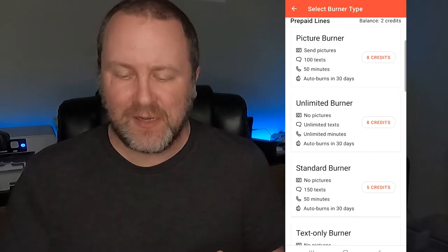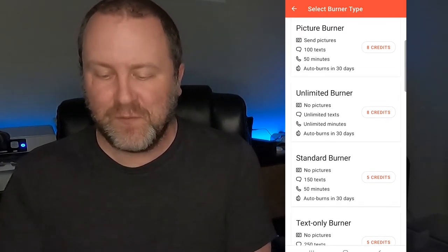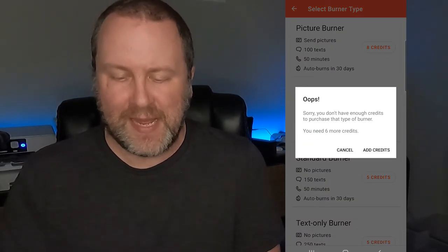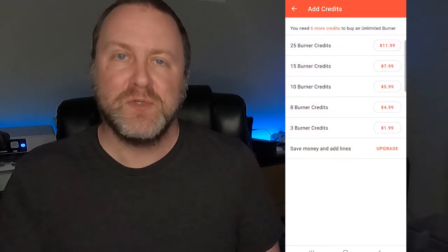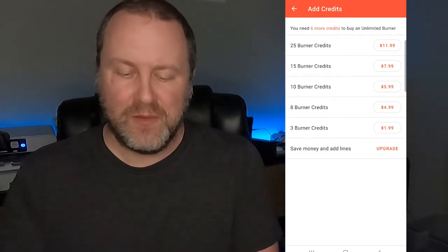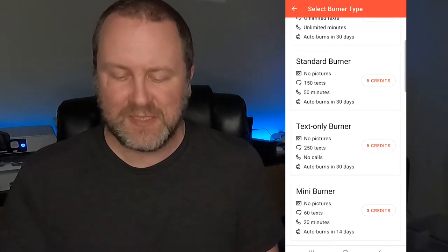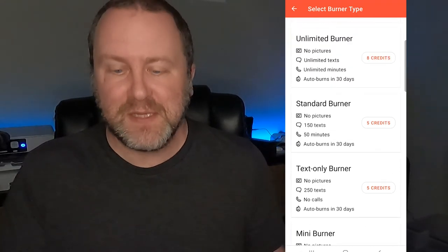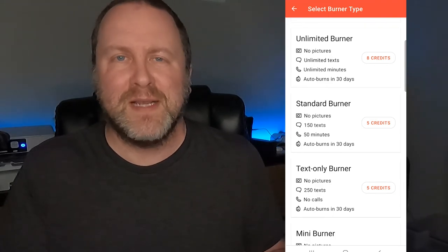If you click on the credits, there's unlimited texts, unlimited minutes that burns automatically in 30 days. The second package is 8 credits. You click 'add credits' and it gives you options showing what credits cost, or there's a monthly subscription fee — if you're using a phone number a lot, that's completely worth it. If you just want text only, that's a cheap option. Texts and 20 minutes is 3 credits. This is more of a safety thing, but I highly recommend it if you need to communicate on marketplace, OfferUp, or Craigslist.